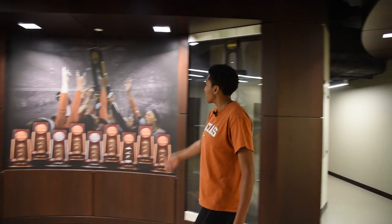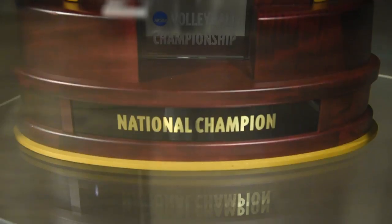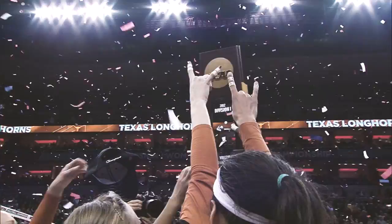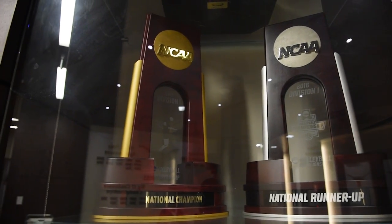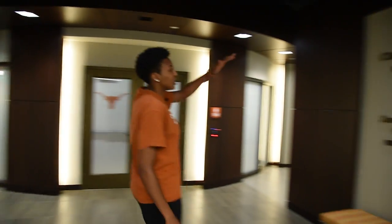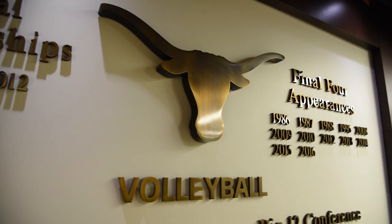Coming this way, this is where we have all of our big trophies — we have our national championship, our national runner-up, Big 12, a bunch of rings inside here too. And then on this wall we have our national championship dates, conference champs, Big 12, and Final Four appearances.